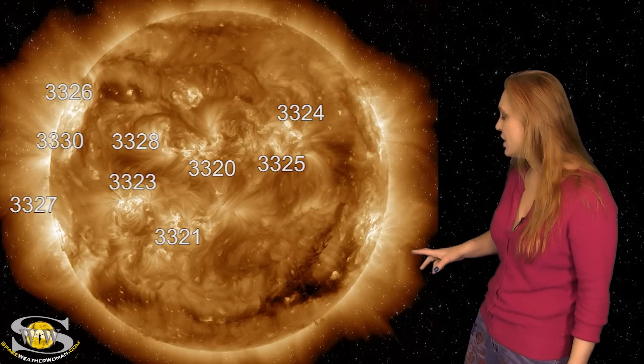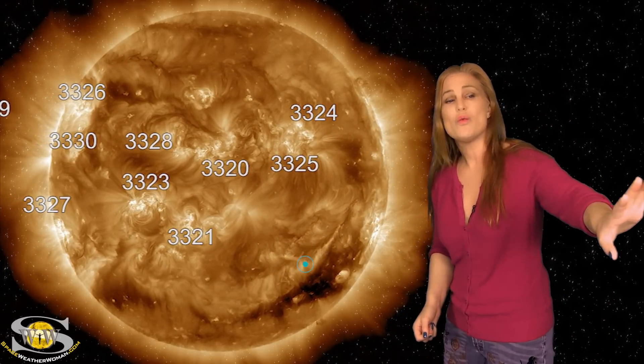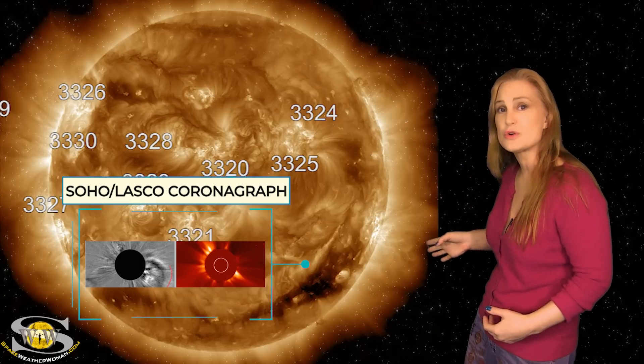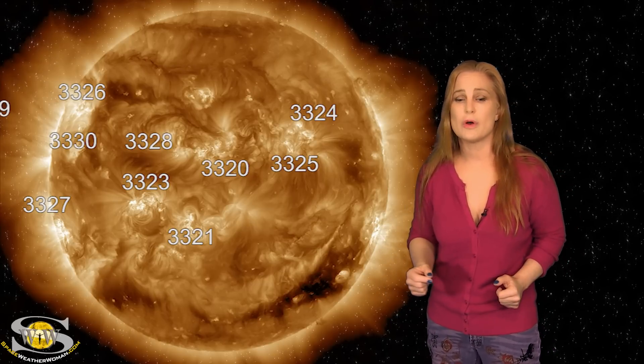We were thinking it was going to launch, but finally on the 4th — watch it — whoosh! It looks like it's going to go west of Earth mainly, but because we have the fast wind from this coronal hole just to the west, it may actually deflect this solar storm into the path of Earth. So we could get a glancing blow sometime around the 7th. That's what the NASA models look like, but it's kind of hard to tell.